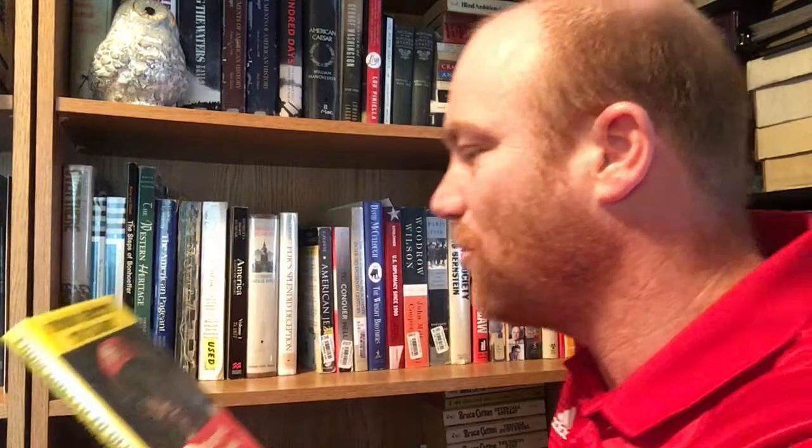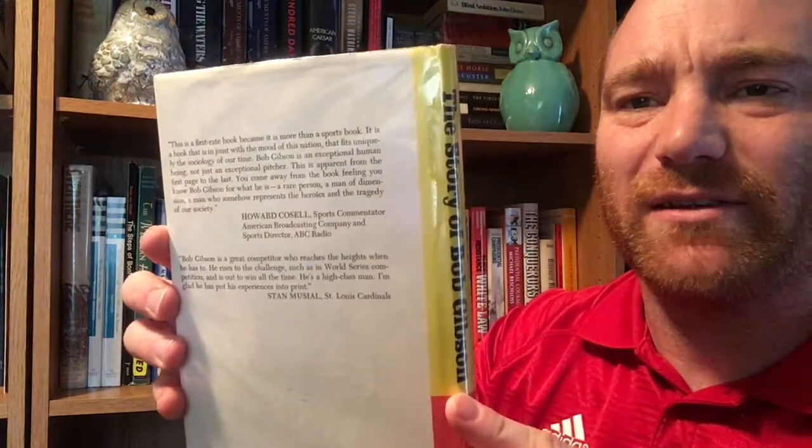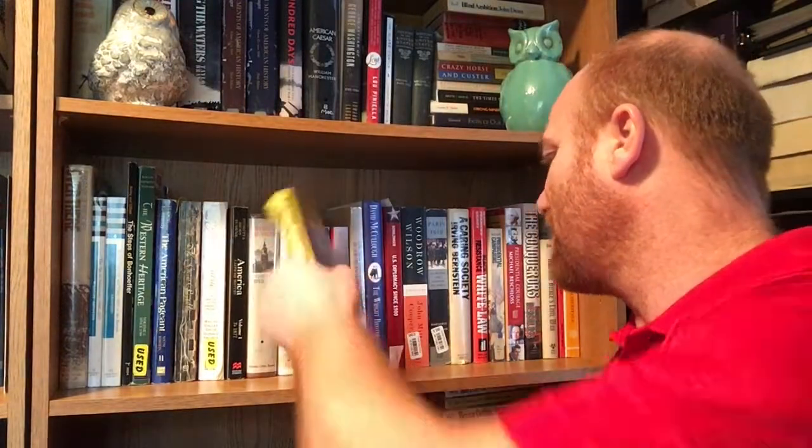Next one is a sports book. I told you I'm a baseball fan — 'From Ghetto to Glory: The Story of Bob Gibson.' Here's another one for all you Cardinals fans. This is by Bob Gibson. Another one I picked up out of the library when they were getting rid of stuff. It's from Prentice Hall Incorporated, Englewood Cliffs, New Jersey, and it's a 1968 book.